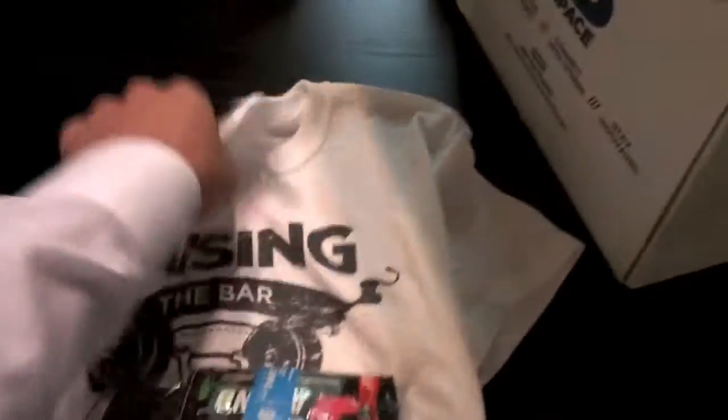Time for the free stuff. I selected this shirt from Bodybuilding.com — it was my free gift since I spent over a hundred, maybe 150 bucks. I'm also hoping I got some kind of pre-workout in the samples, because I'm not taking pre-workout right now, but free samples are my little excuse to take it.